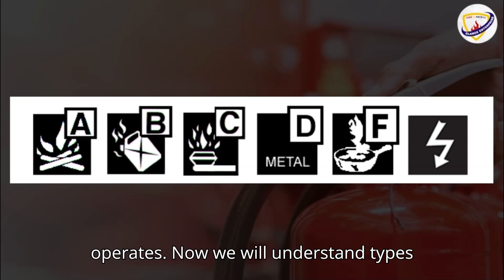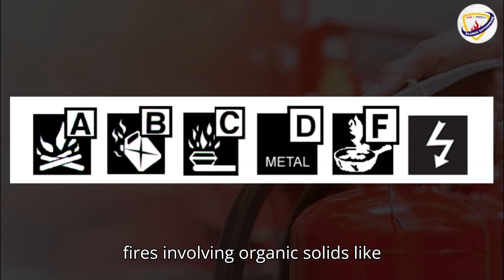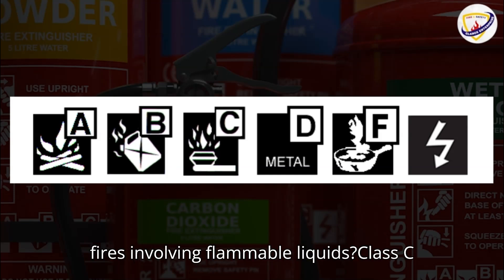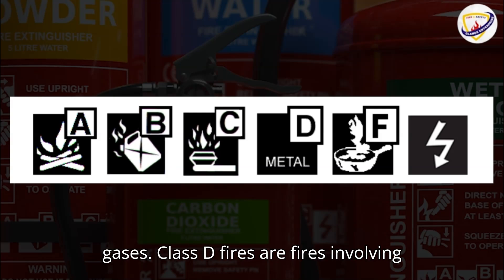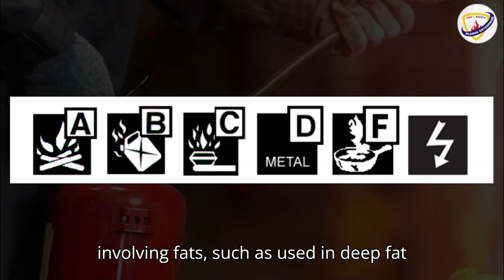Now we will understand types and classes of fire. Class A fires are fires involving organic solids, like paper, wood, etc. Class B fires are fires involving flammable liquids. Class C fires are fires involving flammable gases. Class D fires are fires involving burning metals. Class F fires are fires involving fats such as used in deep fat fryers.